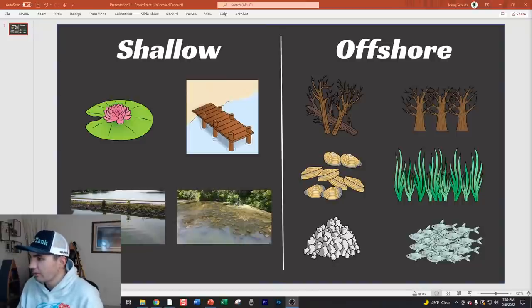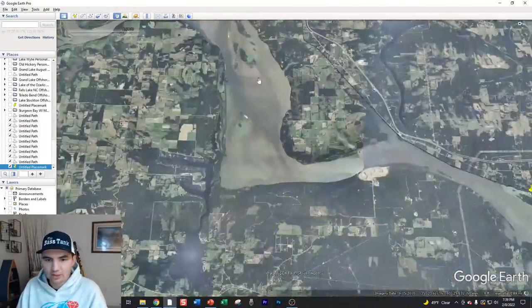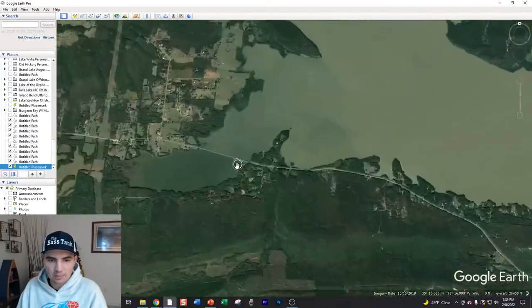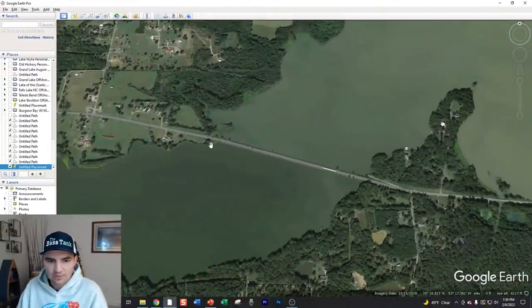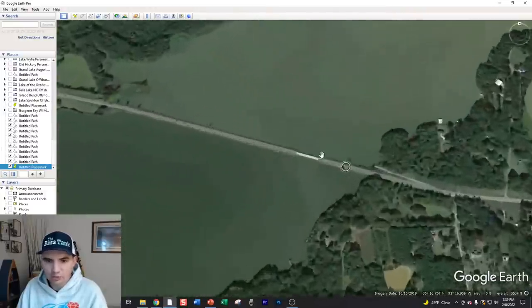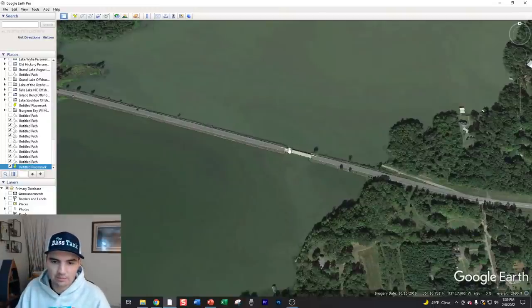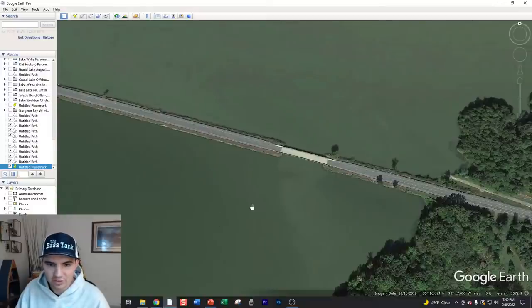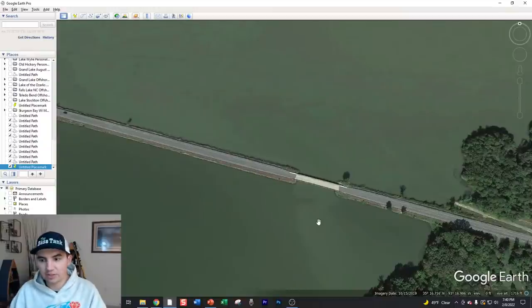Some days fish are on floating docks, some days on pylon docks - it can be hard to predict. On Dardanelle you also have riprap, and specifically if there's a bridge or road crossing the mouth of a major creek, that's a key funnel spot. Pre-spawn, post-spawn, and fall these bridges can be on fire because fish moving in and out of the creek have to swim through that bridge corridor and set up on those riprap corners.